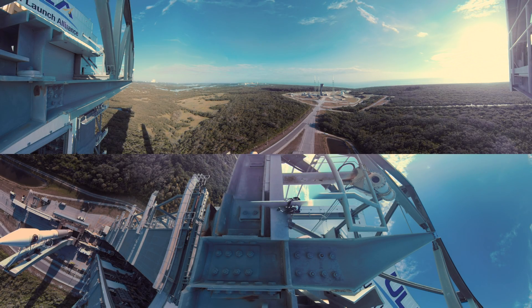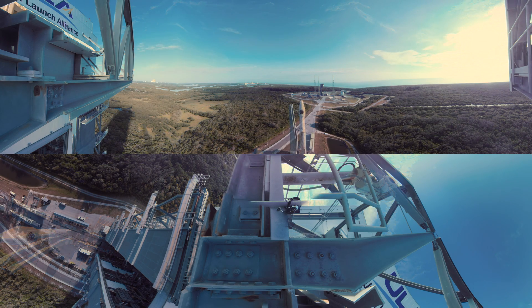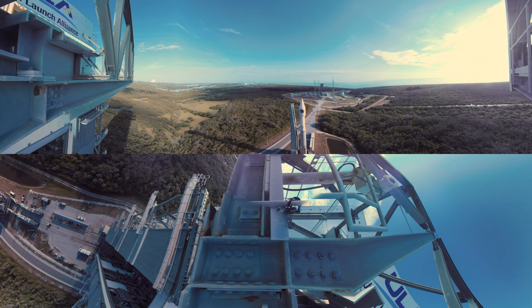This is Atlas Launch Control. We are on schedule for the launch of the United Launch Alliance Atlas V rocket with the Orbital ATK Cygnus cargo resupply module to rendezvous with the International Space Station. The larger enhanced pressurized cargo module is being launched this morning. This is going to be resupplying the crews on the space station with clothes, food, water, and equipment.